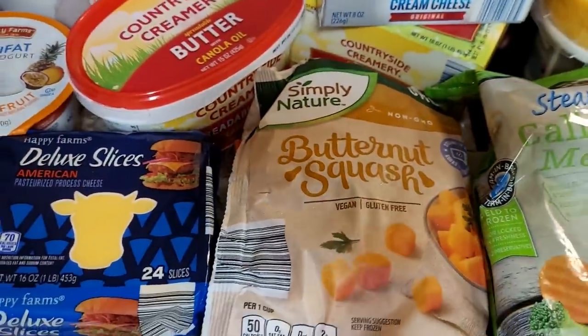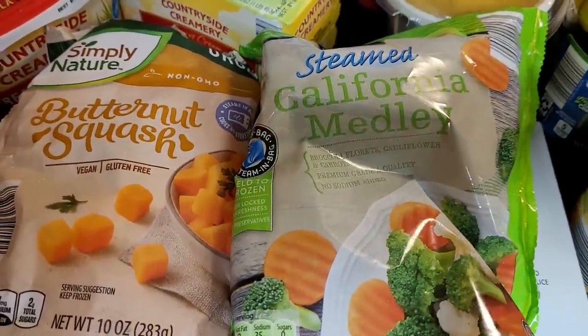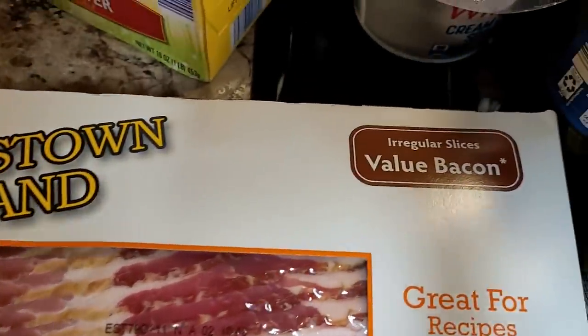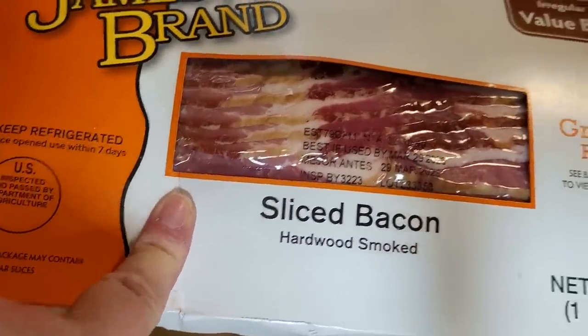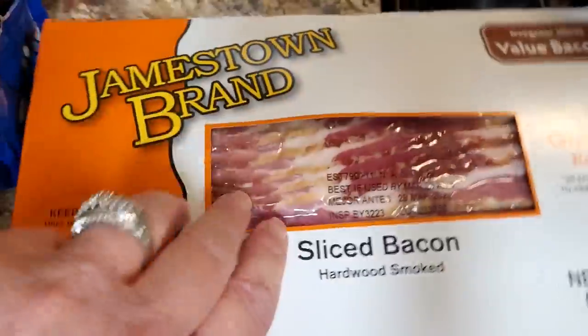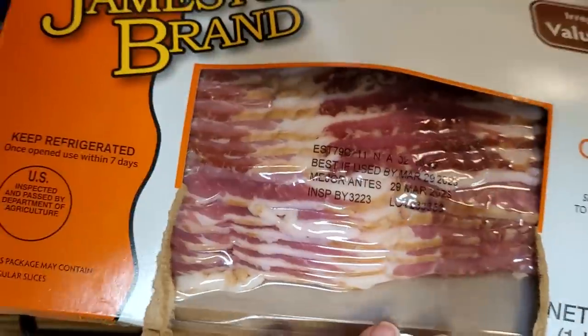I got some frozen butternut squash and some California medley veggies. And I got a pound of my good old Jamestown irregular sliced bacon. This stuff is so good. I paid a little bit more for this — the other one was on sale but it did not look as good as Jamestown. Look how good that bacon looks!